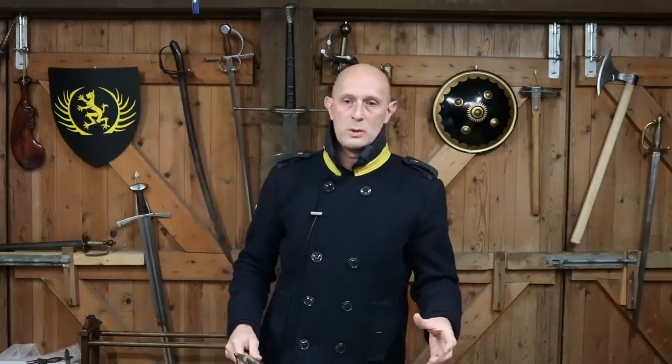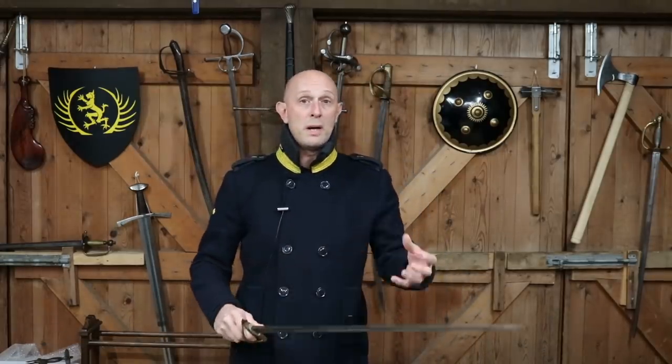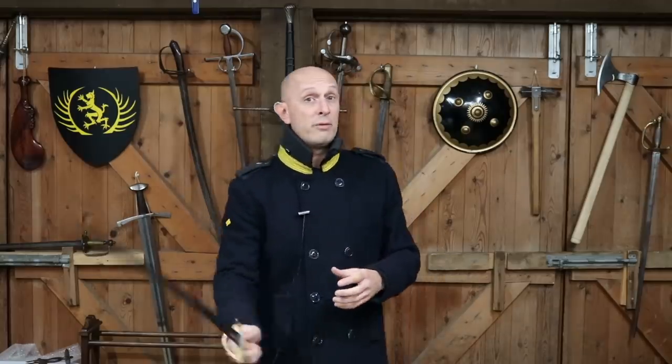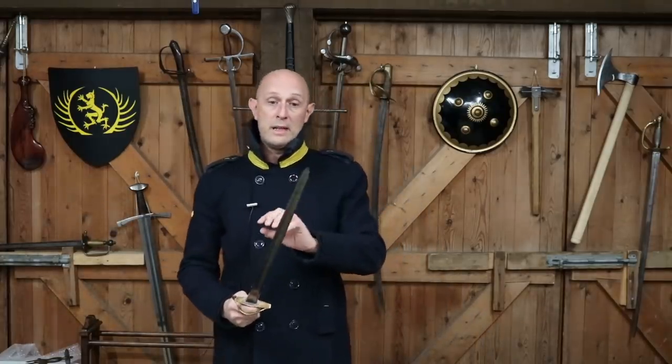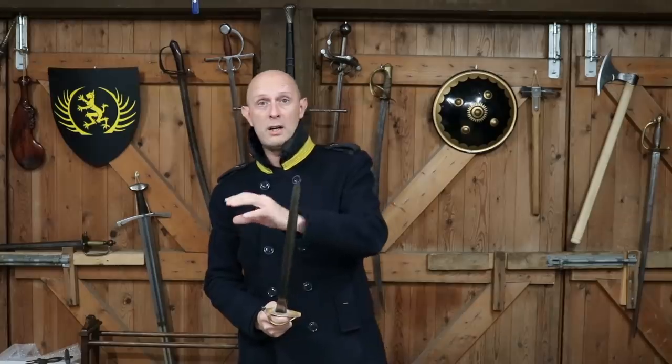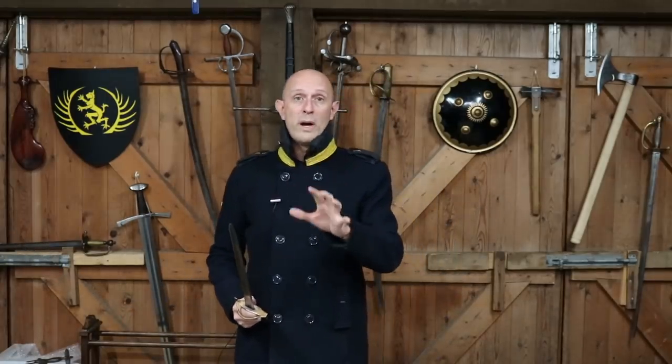You can't have the best cutting sword combined with the best thrusting sword, also combined with something which is really quick in defence against bayonets, or something which is easy to wear and easy to draw. The length, the weight, the width, the curve - all of these characteristics of a sword, and you can apply this to any weapon really, it even applies to firearms - are always a compromise.